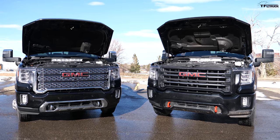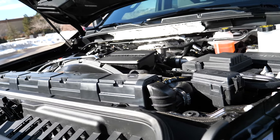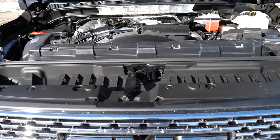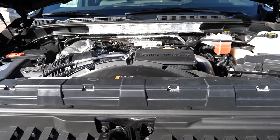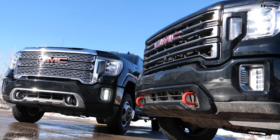Both these trucks have the same engine — the 6.6-liter heavy-duty Duramax — which puts out 445 horses and 910 pound-feet of torque, which is monstrous. But today's test is not about pulling power or acceleration; we've done that in other videos. Both have 10-speed automatic transmissions and four-wheel drive. But that's pretty much where the similarity ends. They do still share the same cabin, hood, doors, front end, and bumper. The rear is really where the difference is.